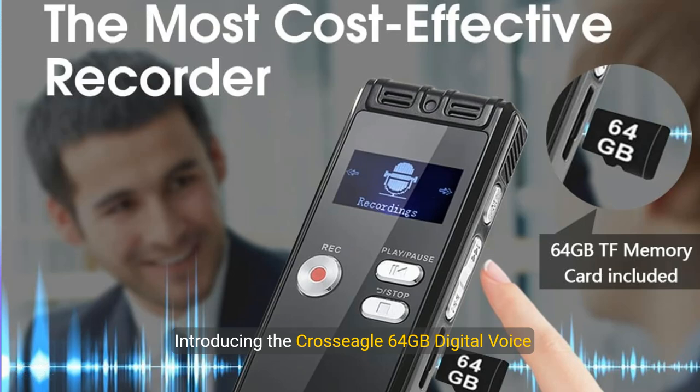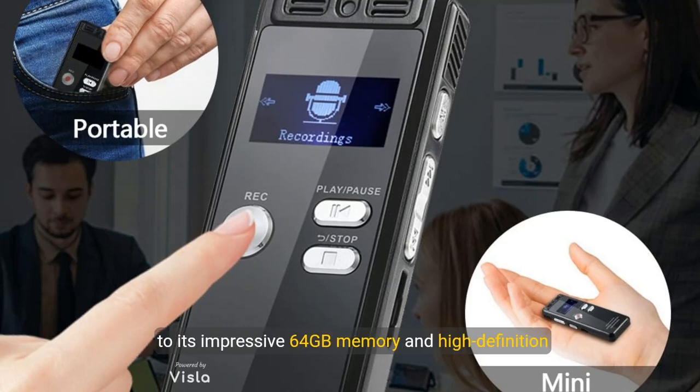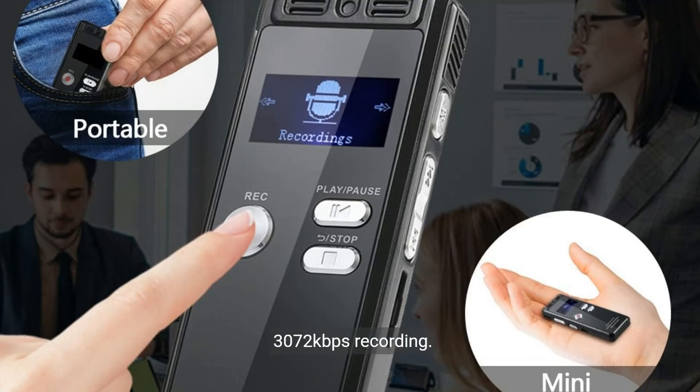Introducing the CrossEagle 64GB Digital Voice Activated Recorder, a cutting-edge tool designed to meet the demands of professionals, journalists, and students alike. Imagine having the capability to store up to 452 hours of audio with crystal clear quality, thanks to its impressive 64GB memory and high-definition 3072kbps recording.